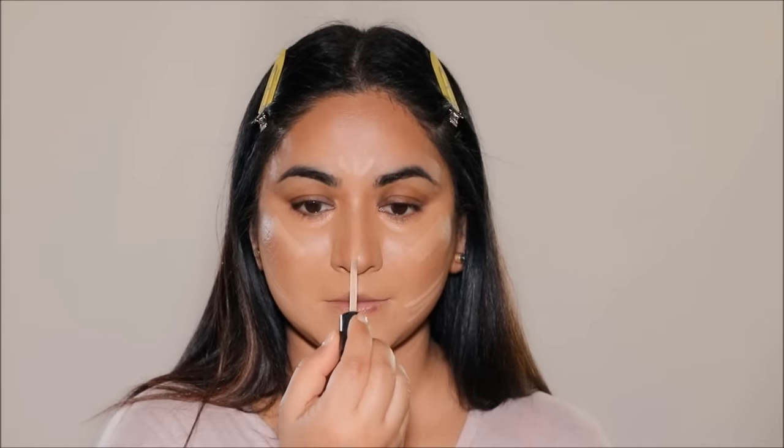Highlighting your face will enhance your features by bringing out the high planes of your face — it gives that structure. I'm going to use the lighter shade of concealer on the high planes of my cheekbones, my jawline, my forehead, as well as the bridge and tip of my nose. I'm again going to blend everything out with a dry sponge. This two-tone technique with concealers will emphasize your features and give you more structure.